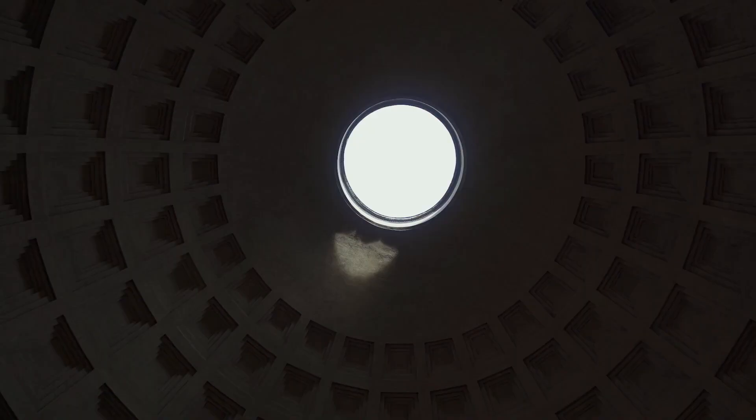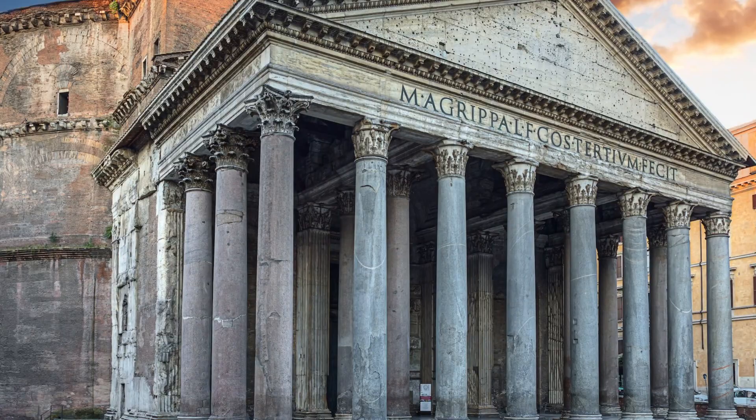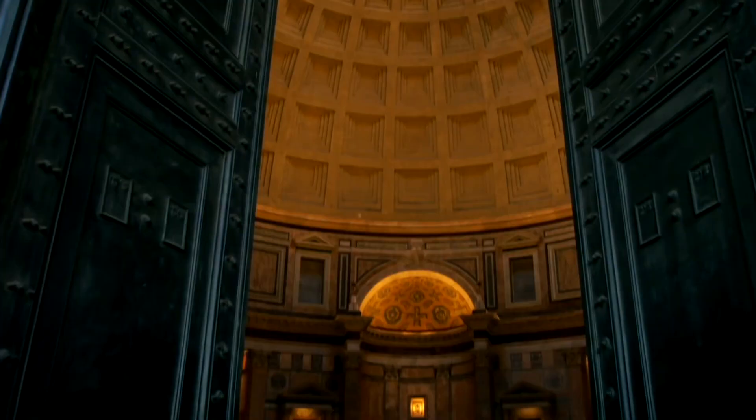The Pantheon dome, the world's biggest unreinforced concrete dome, was created during the concrete revolution. Roman concrete was usually covered on the outside with stone or brick, and the inside could be decorated with stucco, fresco paintings, or thin slabs of marble in different colors.